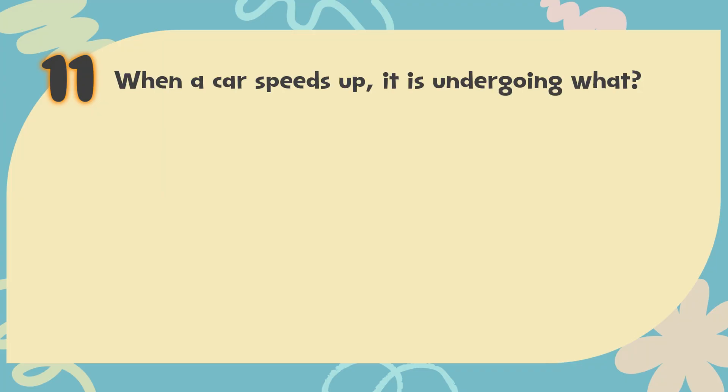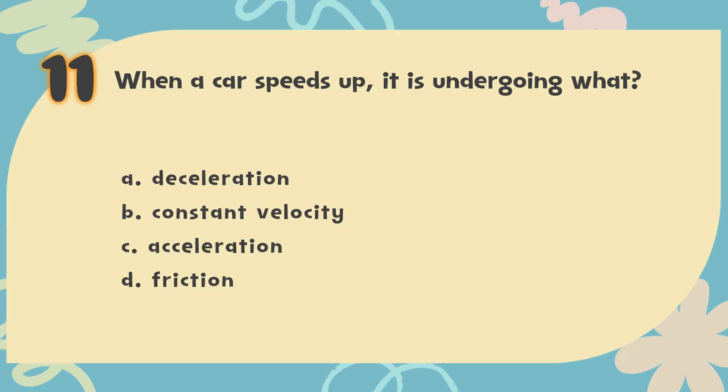Number 11. When a car speeds up, it is undergoing what? The choices are: A. Deceleration, B. Constant velocity, C. Acceleration, D. Friction.